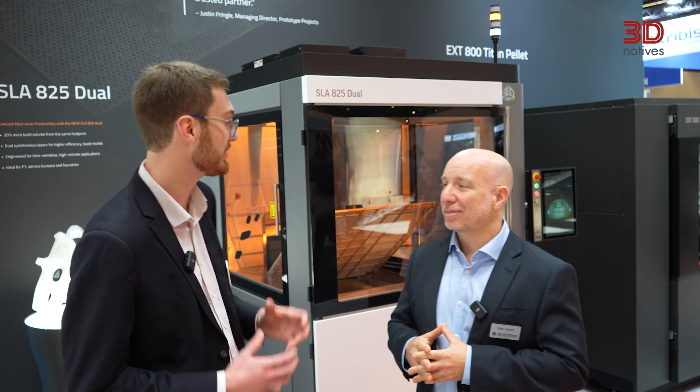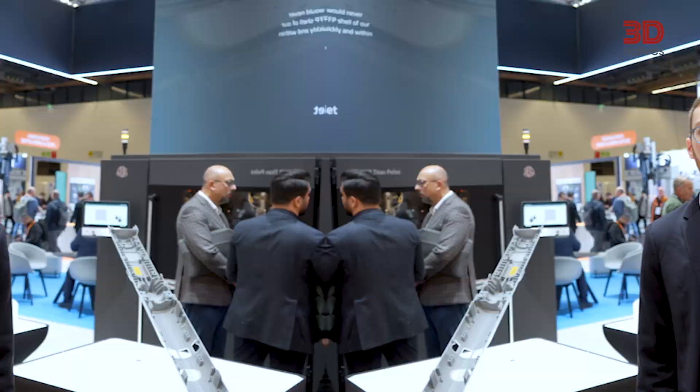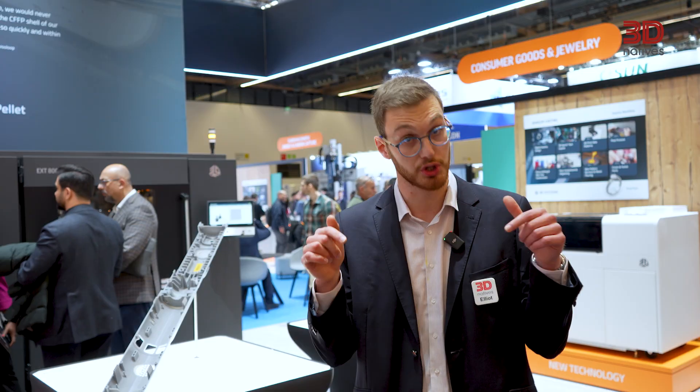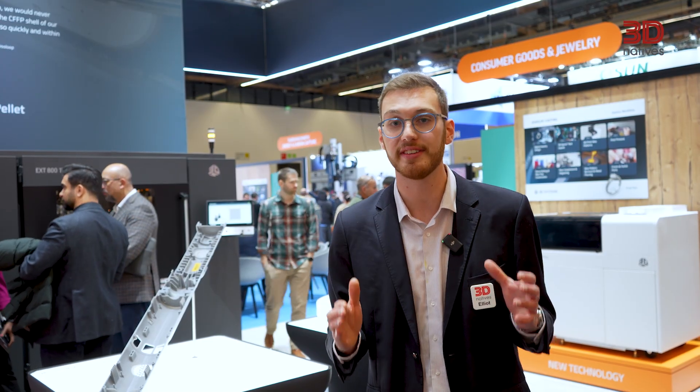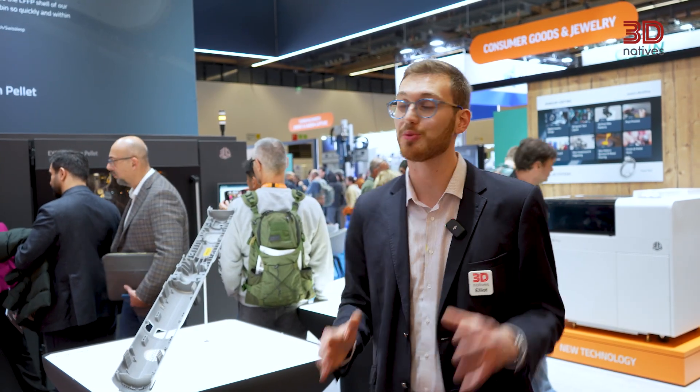Thank you very much for telling us all about the SLA 825 Dual. From the first commercial SLA 3D printer 42 years ago to this brand new SLA 825 Dual today, we've seen how 3D Systems is continuing to push the bar forward in stereolithography production. If you're attending Formnext this week, check out 3D Systems' booth in Hall 11.1, booth number D11. And if you're following from afar, check out their website at 3dsystems.com to learn more.